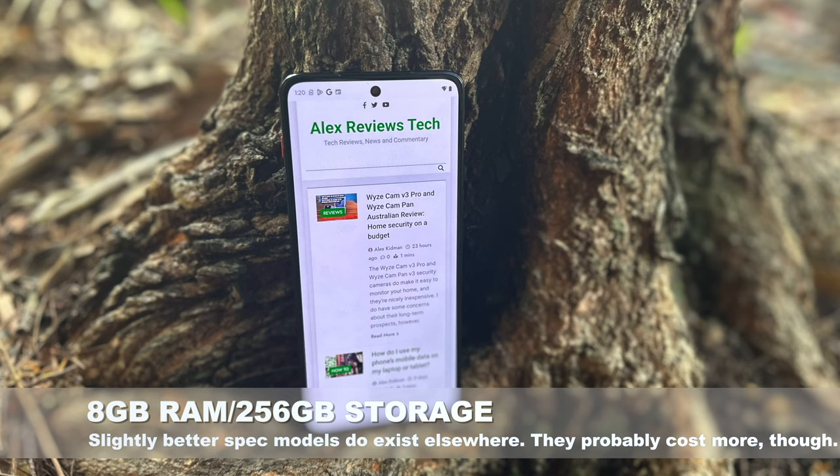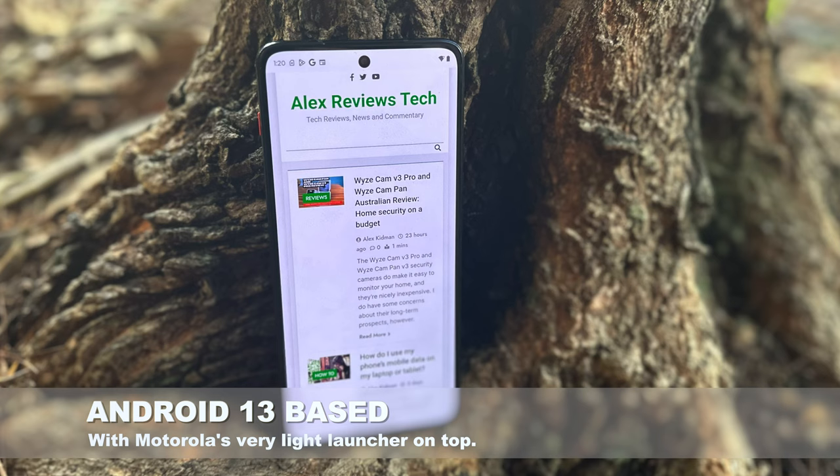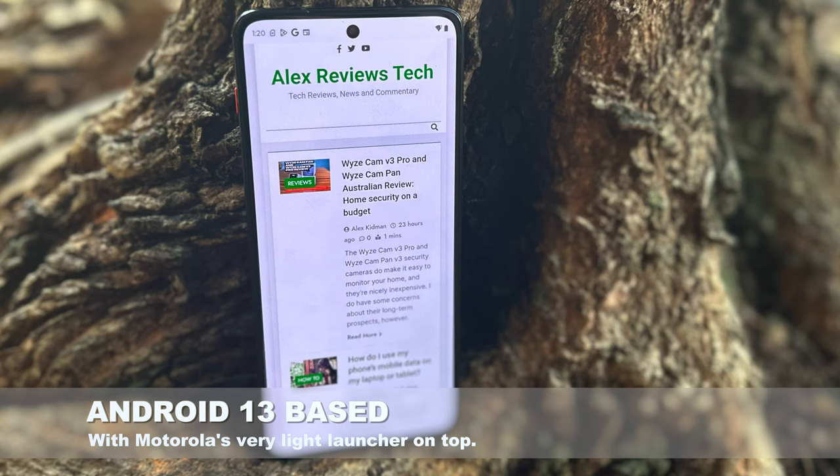It's an Android 13 phone, and like so many of Motorola's other offerings, there's really only a light sprinkling of apps on top of that core Android 13 experience, which I really rather prefer. It's not a heavy-duty launcher, though you do get things like the fun Moto Actions — a double shake, for example, to launch the flashlight, which is always kind of handy.